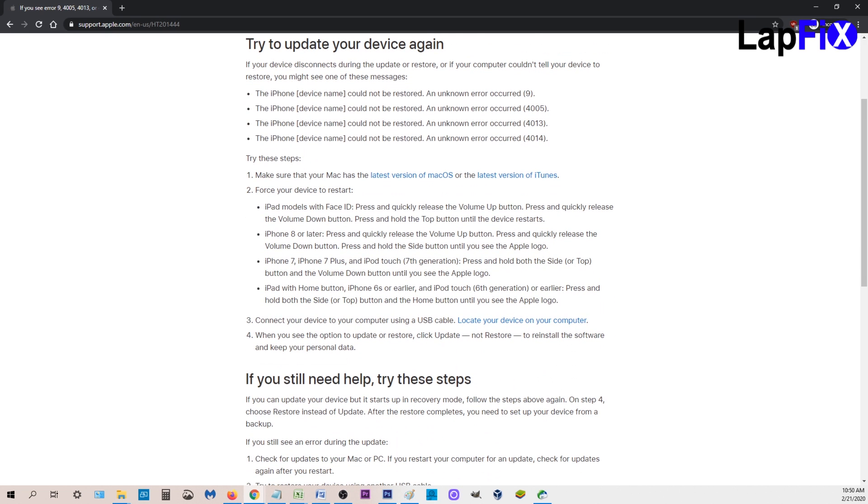So I got this one over and over. Let's see what they tell me to do. Make sure that my Mac has the latest version of macOS and the latest version of iTunes. I tried this on Mac and PC on the latest version of both. Force your device to reset — I tried that. I did iPhone 7, you hold the volume down to get the Apple logo.